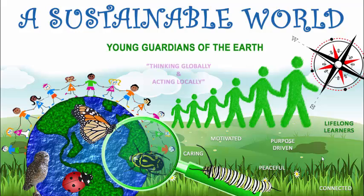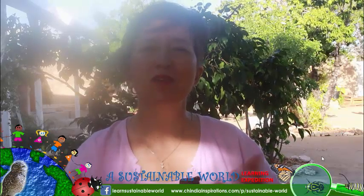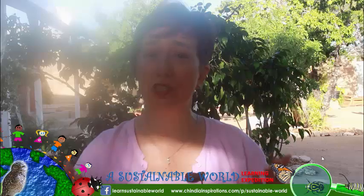Welcome to a Sustainable World Learning Expedition, where we help create young gardens of the earth, thinking globally and acting locally. Hey everyone, this is Hilonka from chindyainspirations.com and a Sustainable World Learning Expedition.